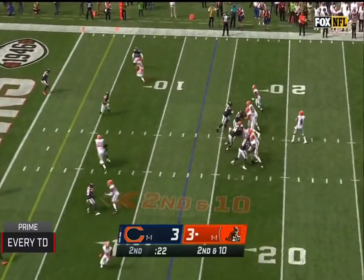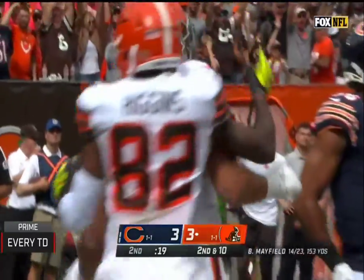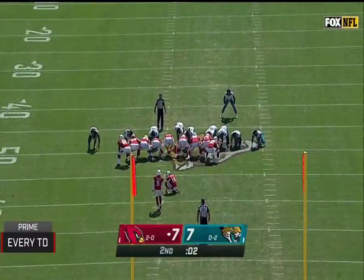On second and long, Mayfield going, end zone, Hooper — got it! Touchdown, Cleveland.